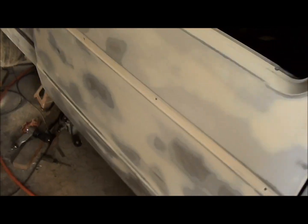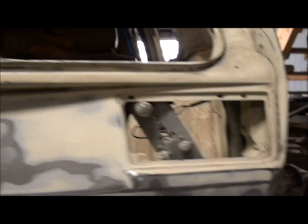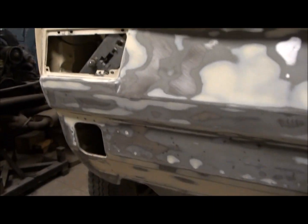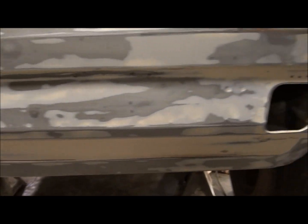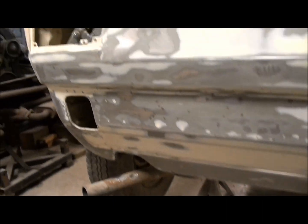Here we are at the beetle barn, Saturday the 16th of March. I've been out here most of the day sanding on this side, up and around in here, and then I got started down below on the back — just started, not done, clean it all up anyway.